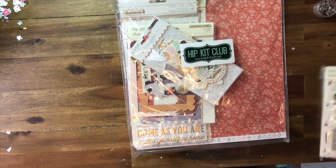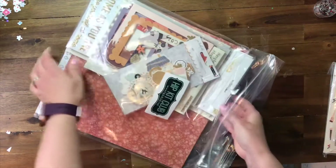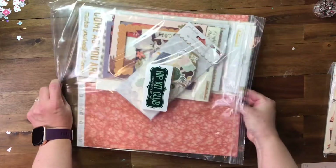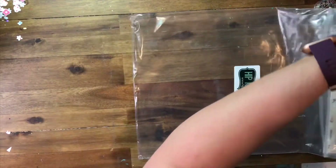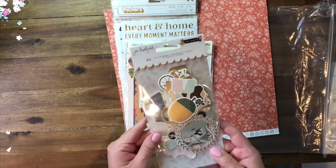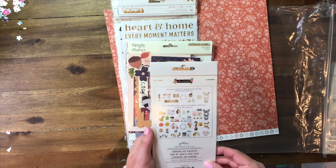I usually try to keep the tissue paper to use on my layouts in case I need it, so I just put that aside for right now. Here's some ephemera from Jen Hadfield — very cute pieces.